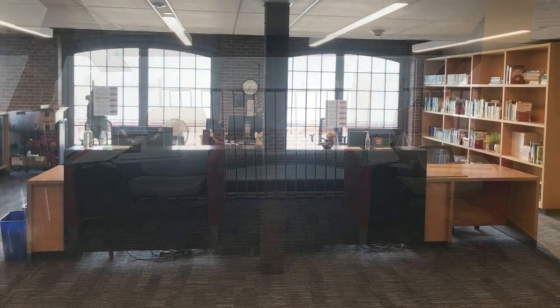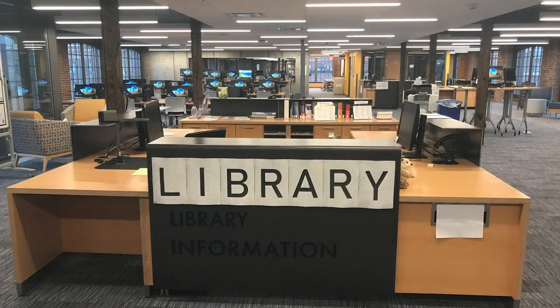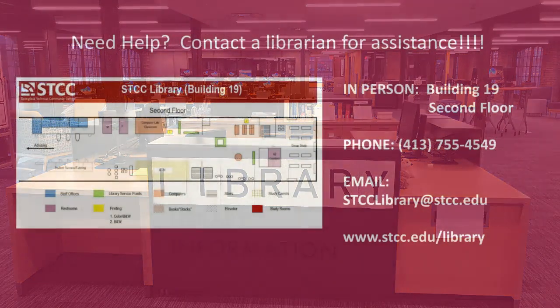If you have any questions, just ask. In person, stop by the circulation desk for questions about borrowing materials, or inquire at the reference desk for general information and research help. If you are off campus, you can contact the library by calling 413-755-4549 or email us at stcclibrary@stcc.edu.